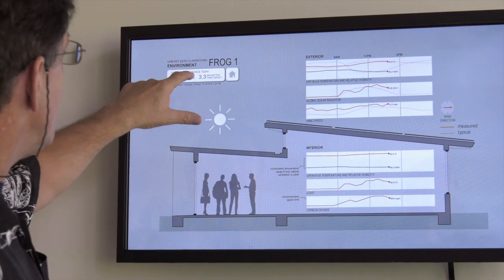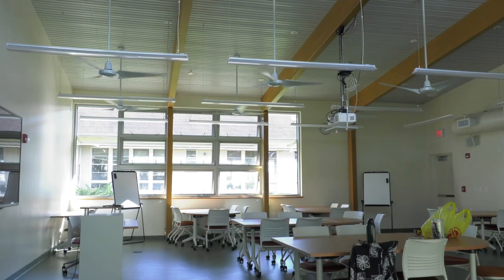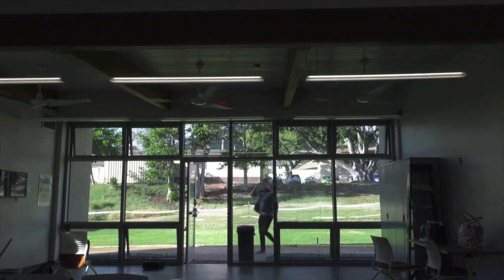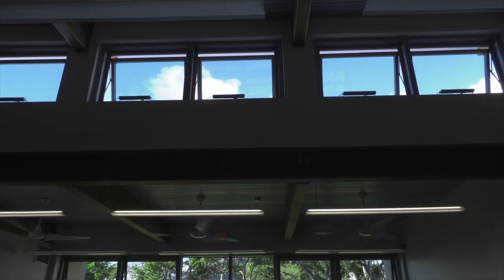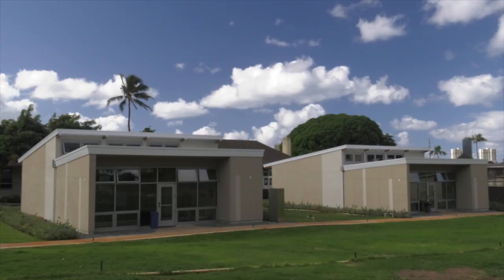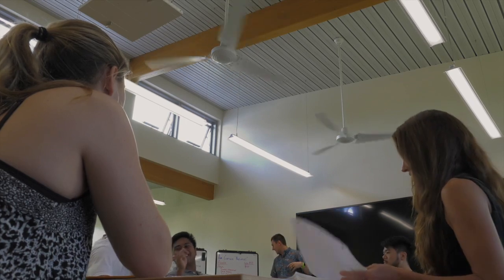The classrooms feature real-time dashboards and high-efficiency LED lighting with adjustable modes and sensors that respond to natural daylight. The walls and ceilings are highly insulated, and the windows feature glazing that minimizes heat. The FROG buildings are also mixed mode, using natural ventilation to reduce the need for air conditioning.